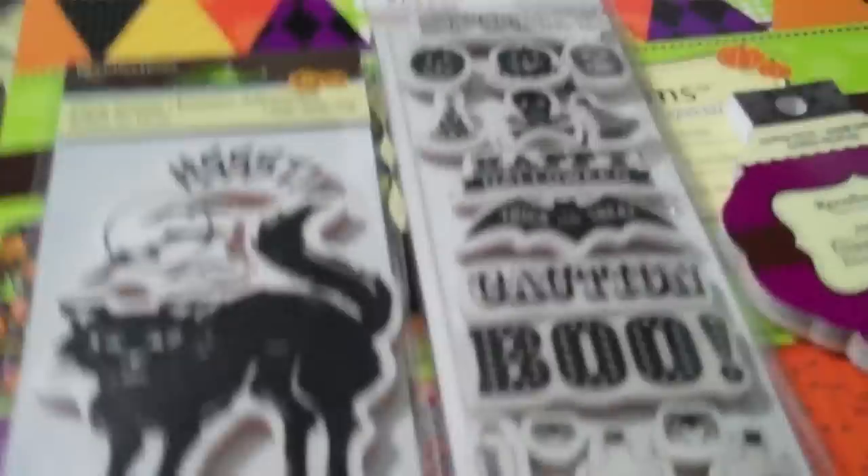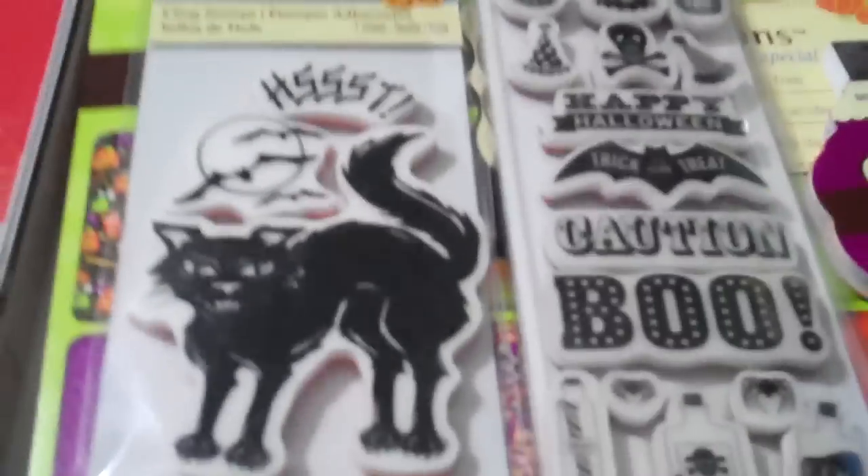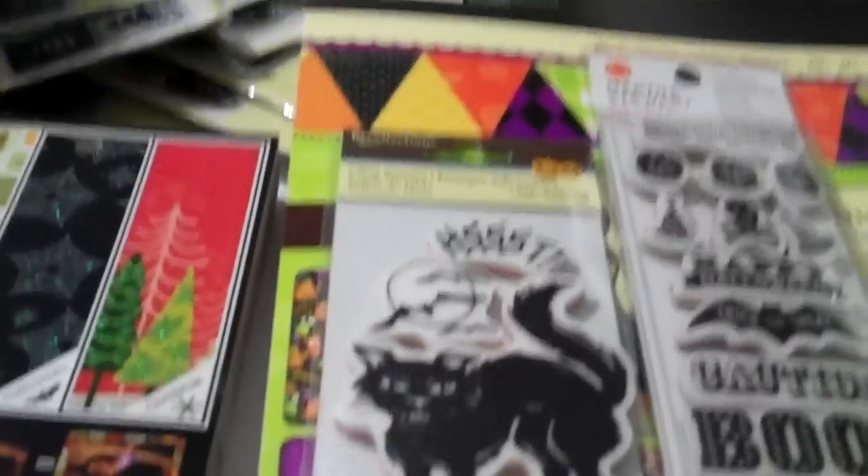Hey ladies, it's Brooke from Beehive Crafts coming to you with a true haul. I still have to put up a couple videos of the Cricut cartridges. My cameras have been on the fritz and I'm a gadget girl, so you know that's driving me absolutely nuts right now.